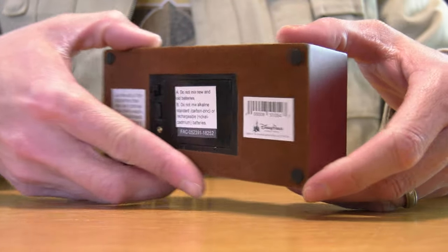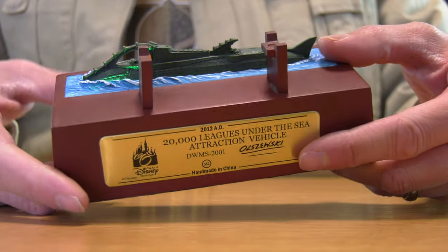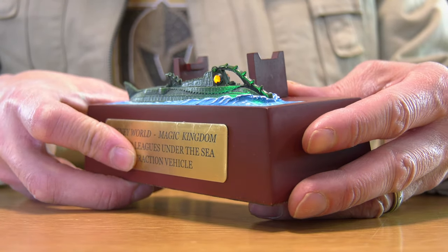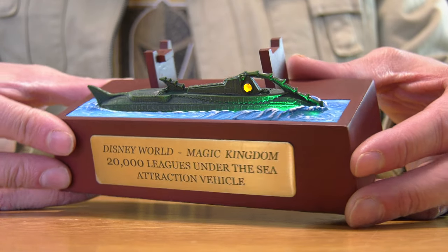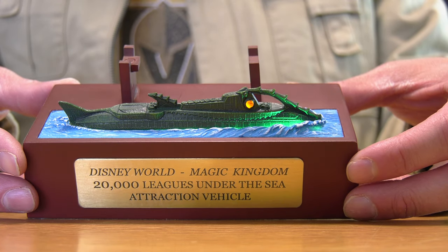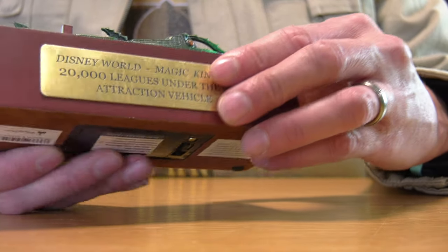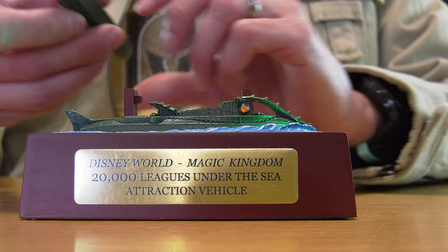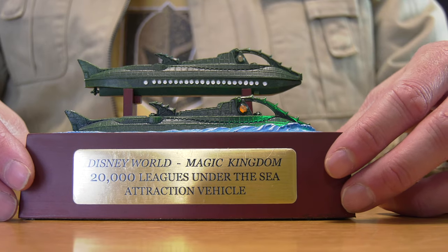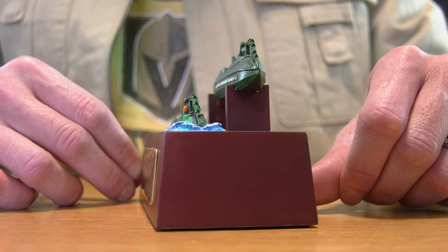It measures about six inches. The cool thing with this particular diorama model is that it does light up, and I paid about a hundred bucks for it. This was released back in 2011 or 2012. I love that it glows — the porthole eyes light up yellow, it has that eerie green glow. If you want to split hairs, it doesn't make any sense why it would glow green underwater, but it's more of an added effect and it works. Beautiful — I love this one, this is a nice piece in my collection.